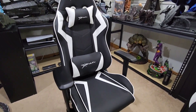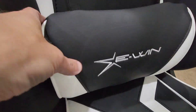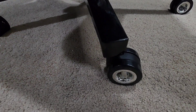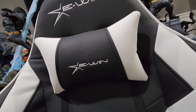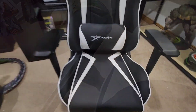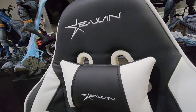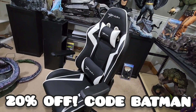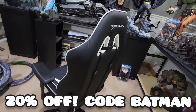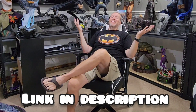Hey guys, pardon the interruption, but I want you to check out these awesome new gaming chairs from Ewin Racing — one of my sponsors here on the channel. I cannot recommend this chair enough. It is absolutely fantastic and really well built — it holds up to 400 pounds, lots of bells and whistles. If you use code BATMAN at checkout, you can save 20%. The link is down below in the description. Heavy duty, really well made — an awesome chair from Ewin Racing.